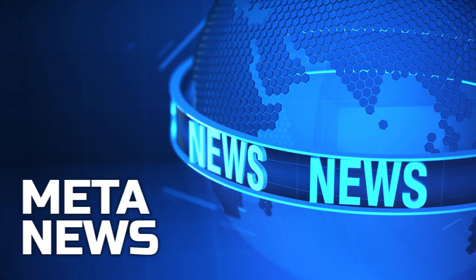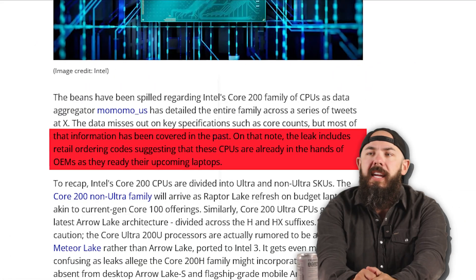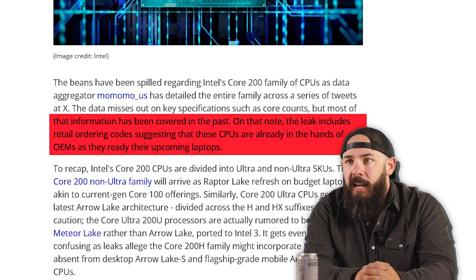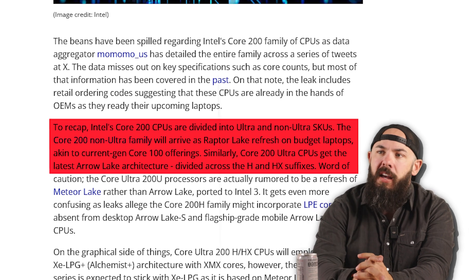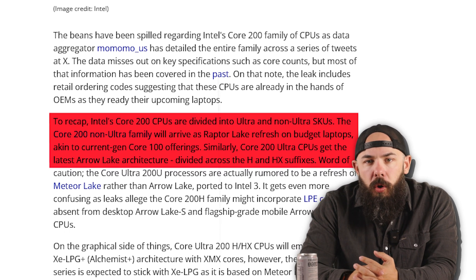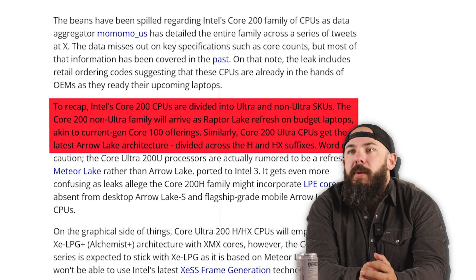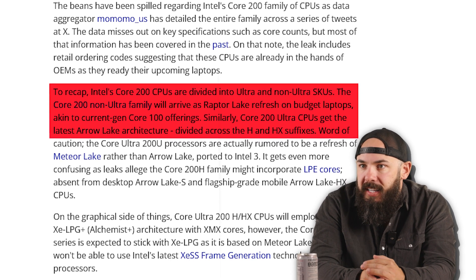This article on Tom's Hardware gives us all those juicy details. The entire Intel Core 200 laptop lineup has leaked. The leak includes retail ordering codes, suggesting the CPUs are already in the hands of OEMs as they ready their upcoming laptops. The Core 200 non-Ultra family will arrive as a Raptor Lake refresh on budget laptops, akin to current gen Core 100 offerings. Similarly, Core 200 Ultra CPUs get the latest Arrow Lake architecture divided across the H and HX suffixes.